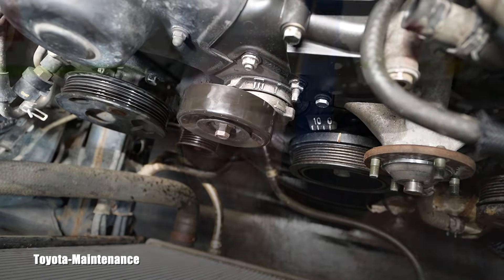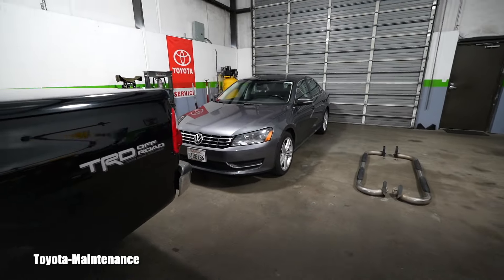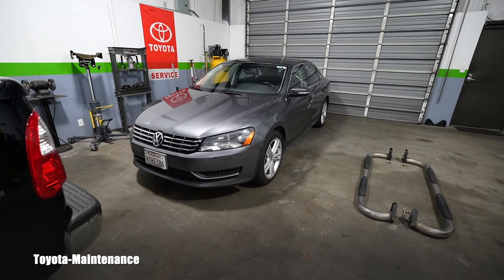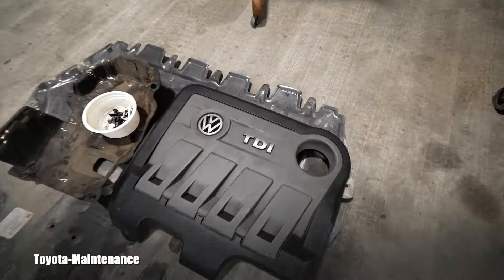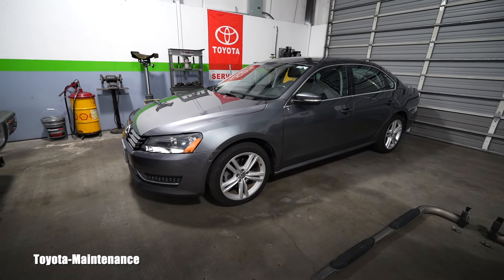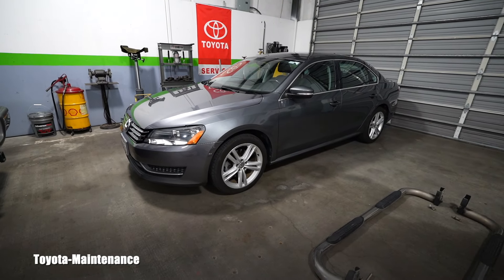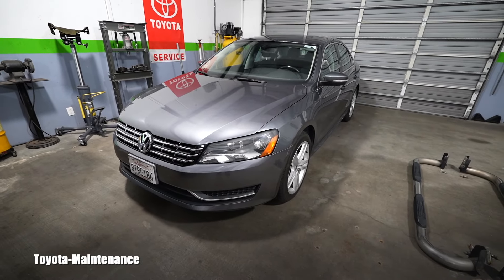I hope many of you liked this video and found it helpful. For those wondering about that other project in the background, you can follow that 2014 Passat TDI on my other YouTube channel called Auto Resource. Thank you for watching and have a great day!